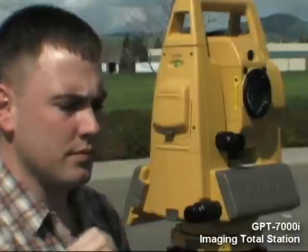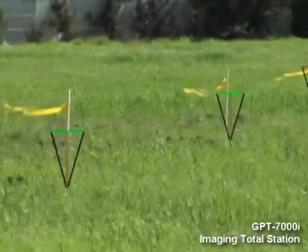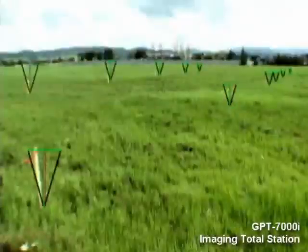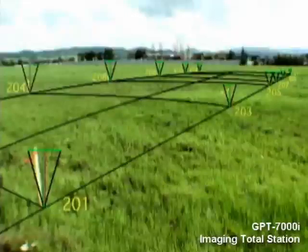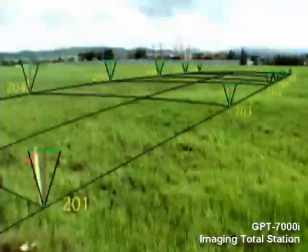This means that the user can sweep visually through the design to make sure that all the design points have been converted to staked information on the ground. After the measuring is done, keep a photographic record of your work with the points staked or measured superimposed over a referenced photo of the work area.